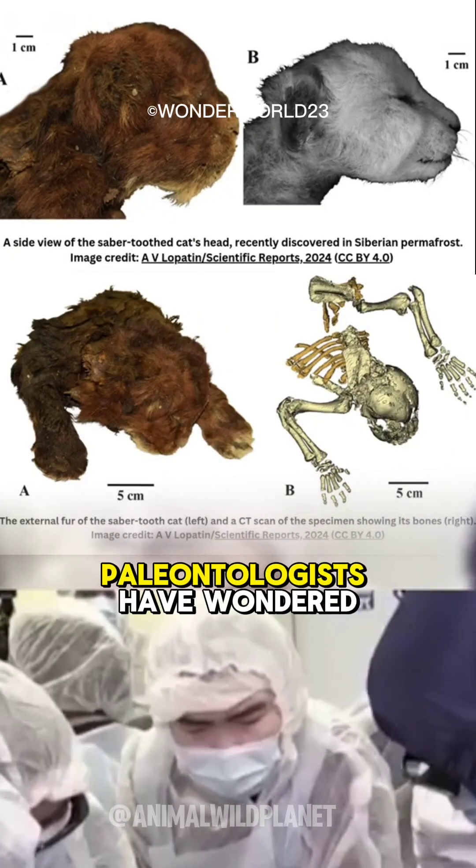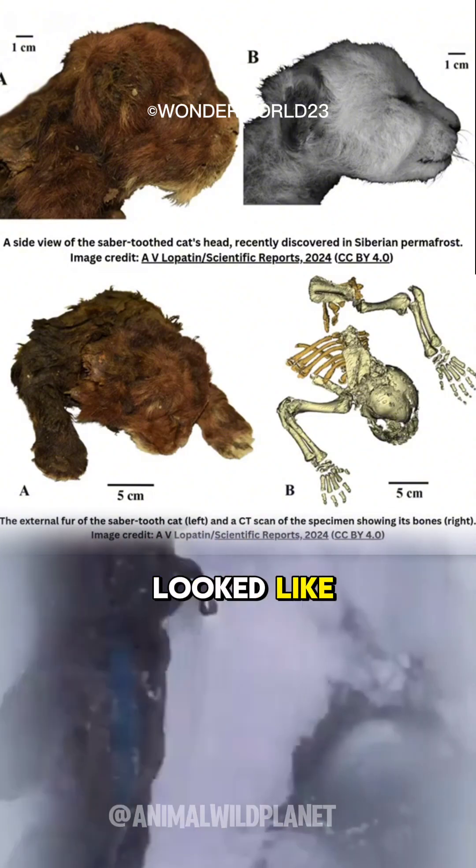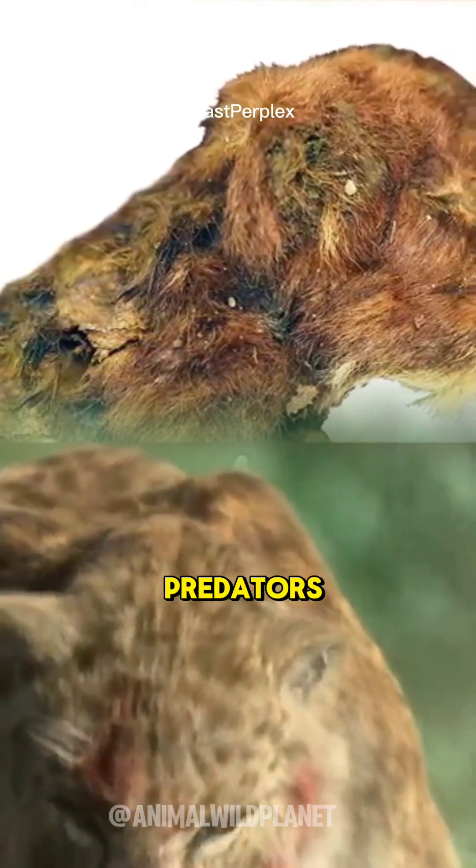For nearly two centuries, paleontologists have wondered what saber-toothed cats like homotherium truly looked like. Despite museum models and dramatic paleoart, the real appearance of these long-fanged predators remained a mystery.